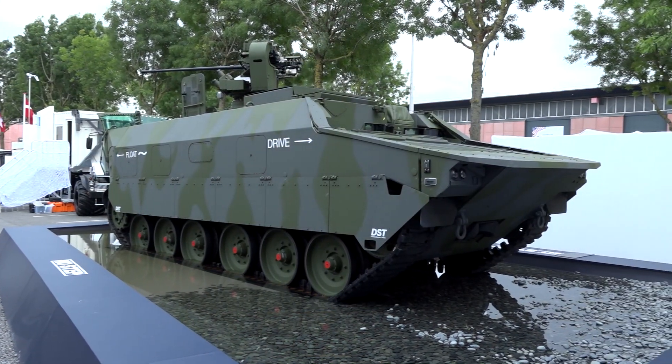What you see here is the APVT from Krauss-Maffei Wegmann, KMW. The APVT is a vehicle we are showing to the public for the first time. It is an amphibious vehicle — APVT stands for Amphibious Protected Vehicle Tracked — and the specialty is that it is the highest-protection amphibious vehicle existing on the market.